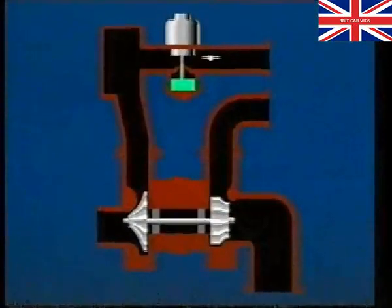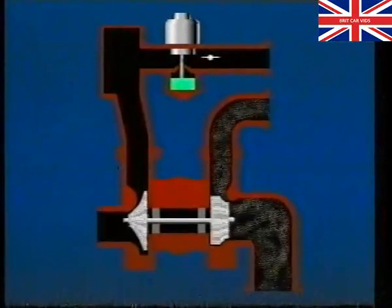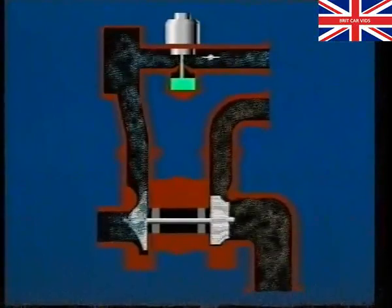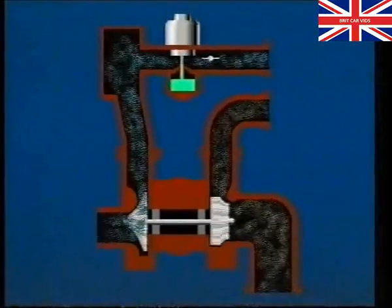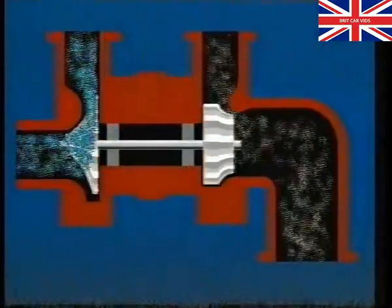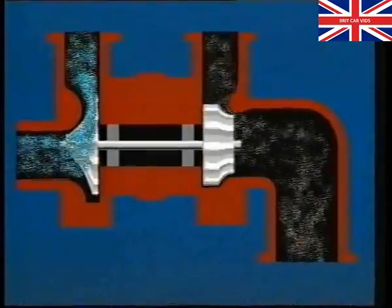Exhaust gases enter the turbine housing from the manifold, powering the turbine, which spins the compressor wheel. This draws air from the filter and blows it under pressure through the carburetor and into the engine. As engine speed increases, the turbine spins faster, increasing pressure. The higher the pressure, the quicker the cylinder is filled, producing more power.